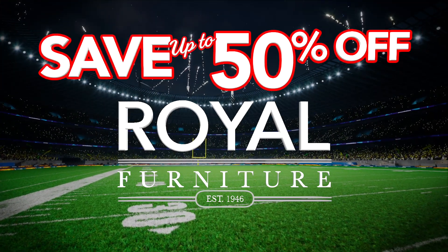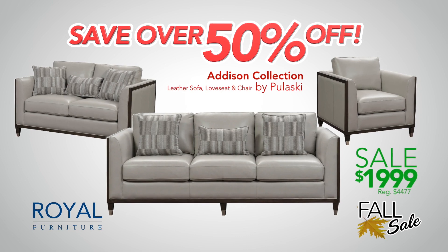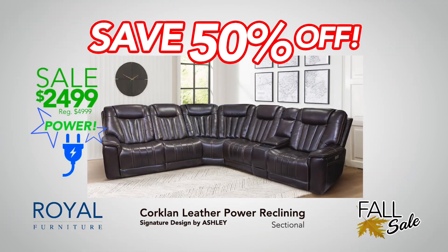Get ready for some football at Royal Furniture. Save over 50% off this leather living room set with sofa, love seat, and chair. This six-piece power reclining section is also 50% off.